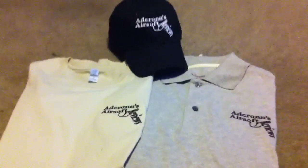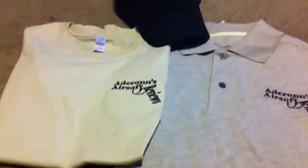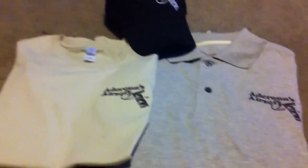Hey guys, here with a quick video. I just wanted to show you some new stuff I got. I got two shirts and a hat with the Adron Airsoft logo. I just got them in today. I got them from queensboro.com.